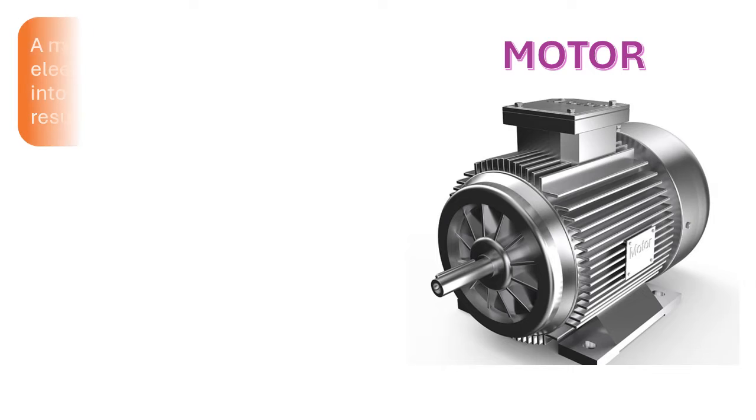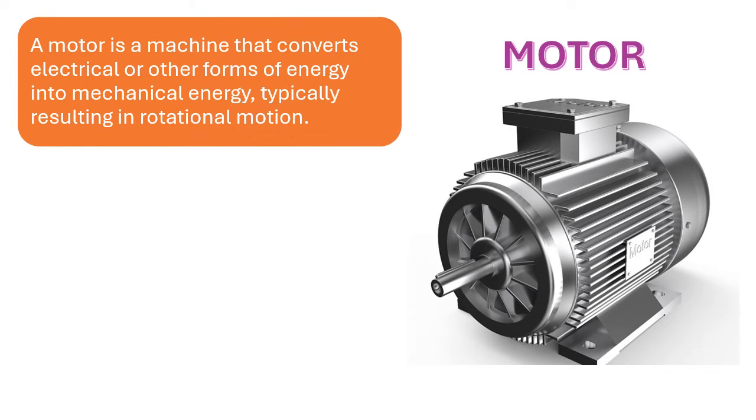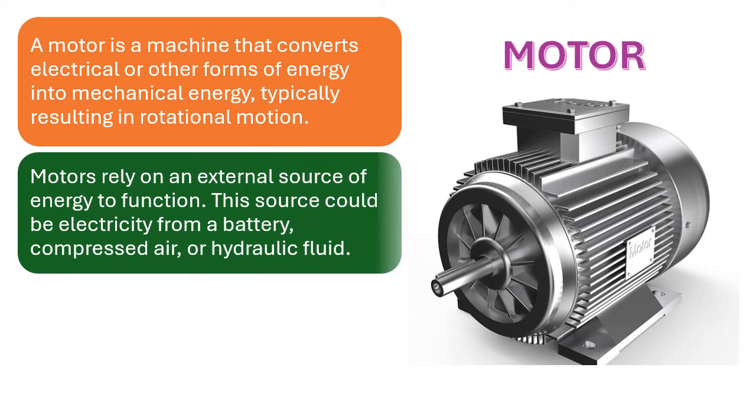Motor. A motor is a machine that converts electrical or other forms of energy into mechanical energy, typically resulting in rotational motion. Motors rely on an external source of energy to function. This source could be electricity from a battery, compressed air, or hydraulic fluid.